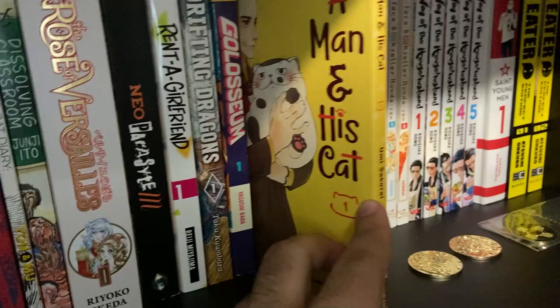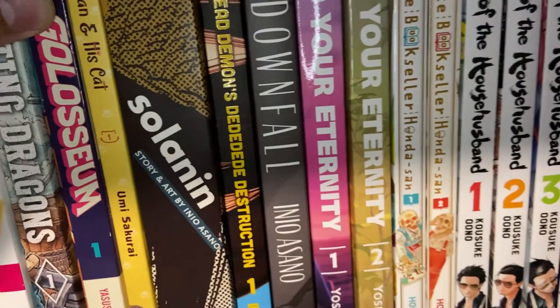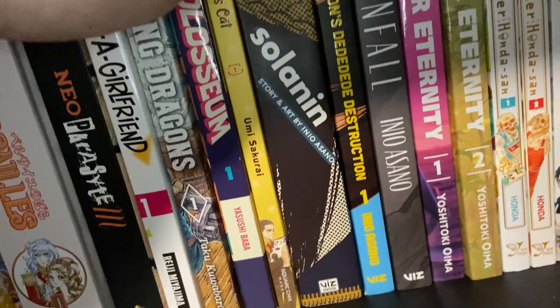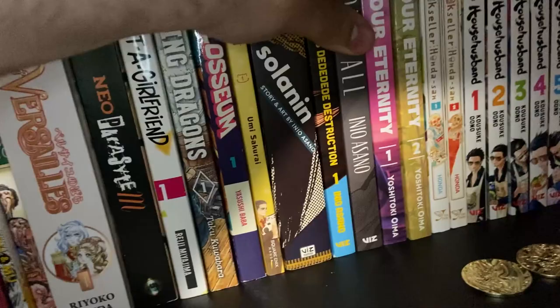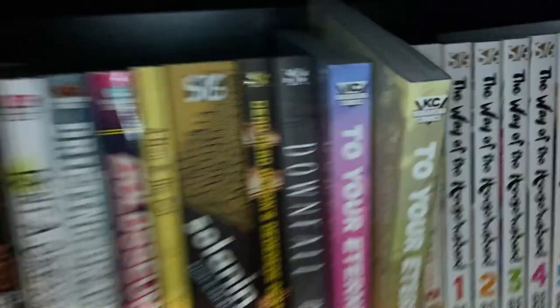And here is the start of our Inio Asano set — Solanin, which is a standalone story by Inio Asano. Goodnight Punpun belongs here as well but it's not over here yet. Solanin is a standalone story about depression. Dead Dead Demon's Dededede Destruction Volume 1 — I tried that out, loved the first volume, it was a lot of fun. It tries to tell a story through the mind of something a little different — I think you'll like it if you're into drama and dialogue-driven stories. And Downfall — definitely parental advisory on Downfall. This story is also kind of about depression, and it involves a mangaka and their experiences. It feels a little too close to home reading it because you assume Inio Asano is maybe reflecting on his own experiences.